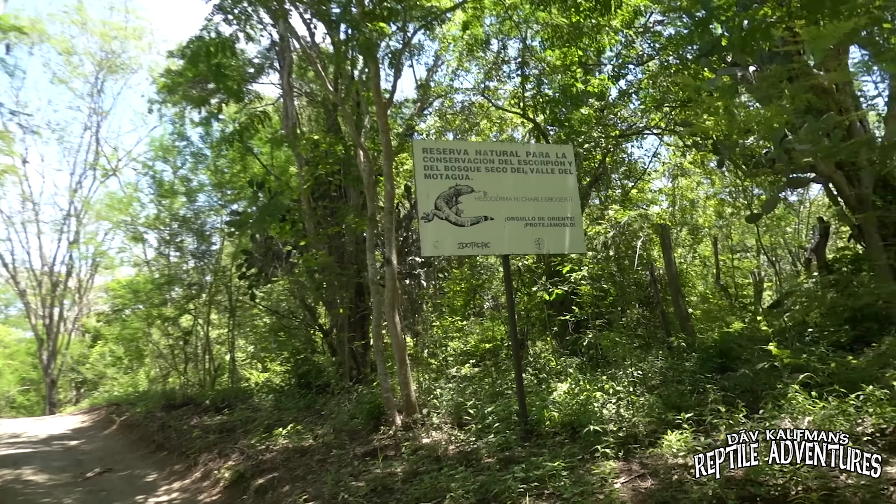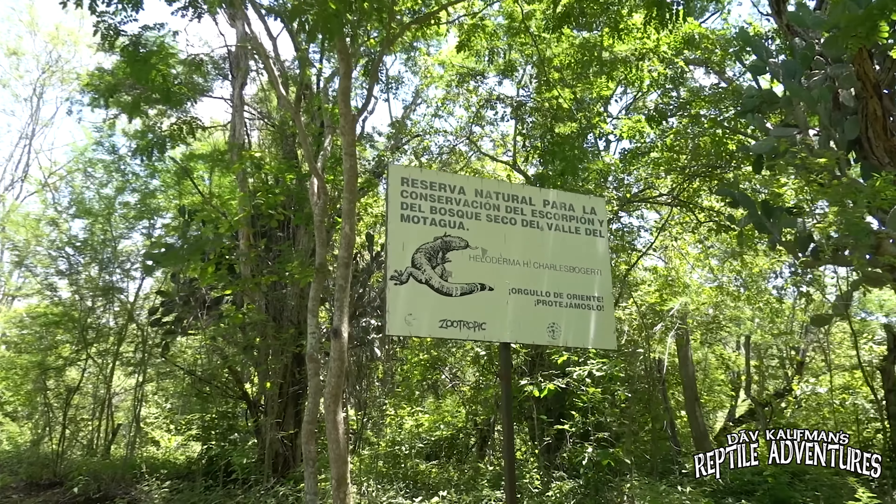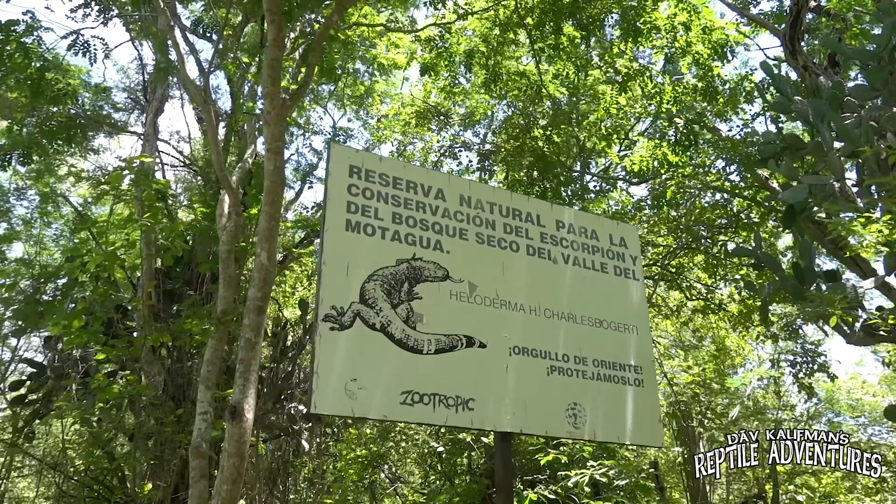This is the Motagua Valley here in Guatemala. It is a tropical dry forest that is almost like a tropical forest mixed with a desert — one of the most unique habitats I've ever been in. This is home to the world's most endangered venomous lizard, the Guatemalan beaded lizard. I'm here with a great group of herpers, and we're going to spend a couple of days learning about and hopefully finding this incredible lizard right here in the wilds of Guatemala.